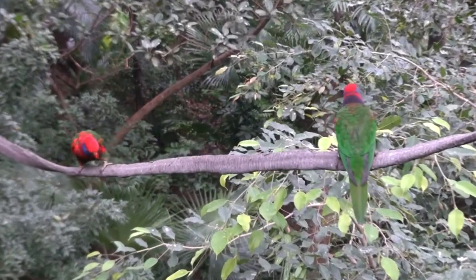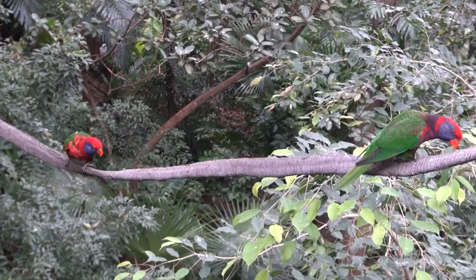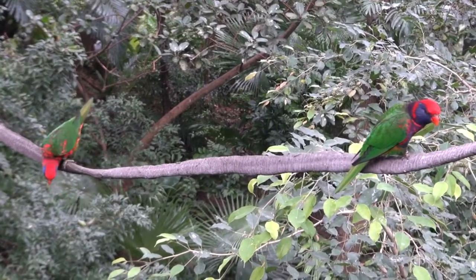I saved the best bird for last — the one that does a perfect dismount. Three, two, one. Yeah!